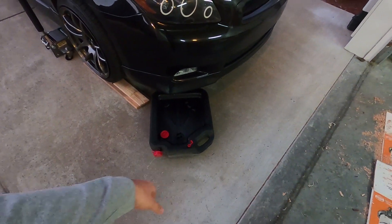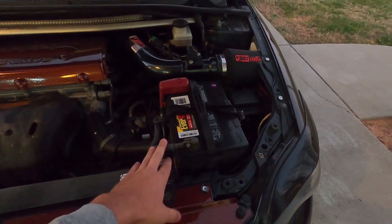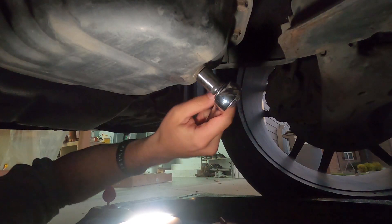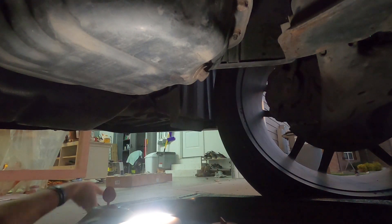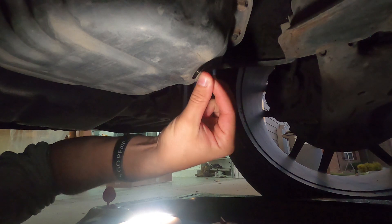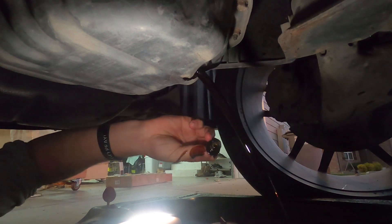We have our oil pan here, so let's get to it. We have our 14 millimeter — let's go ahead and take off the drain plug. There we go, just unscrew it, and you can kind of push it against your oil pan so it doesn't start shooting oil out everywhere, and then there you go.